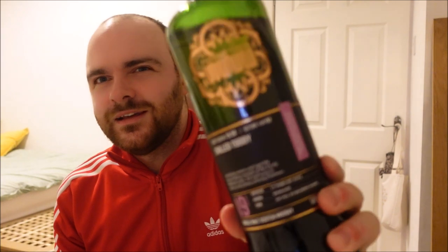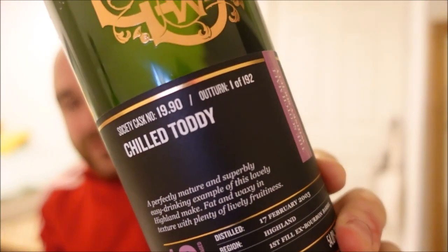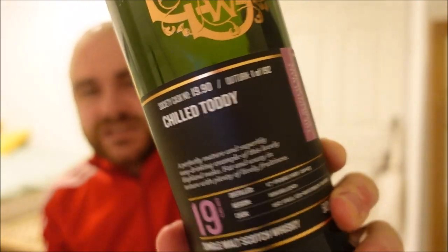Today we talk about one of the greatest finds I've ever had in single cask whiskey. Last week we did the 12-year-old Glen Lossie in first fill bourbon and this week we have a 19-year-old cask strength Glengarry that they called the Chilled Toddy.